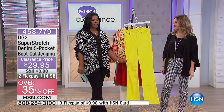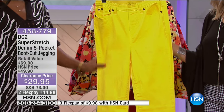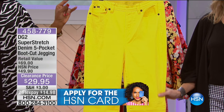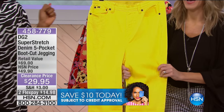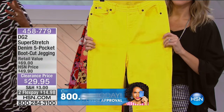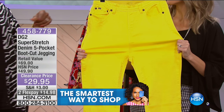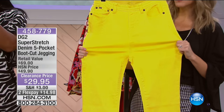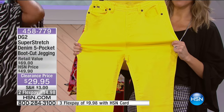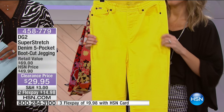Now, these jeans are available in only one color — and they speak for themselves. These are bright — like the sun. Literally lemon yellow. These are for the woman who does not want to get lost in the background. Not the woman who sits in the last seat hoping nobody notices. We have a feeling that bold woman is watching right now, because someone who stays up early to shop is living life. These are DG2 super stretch in lemon yellow.